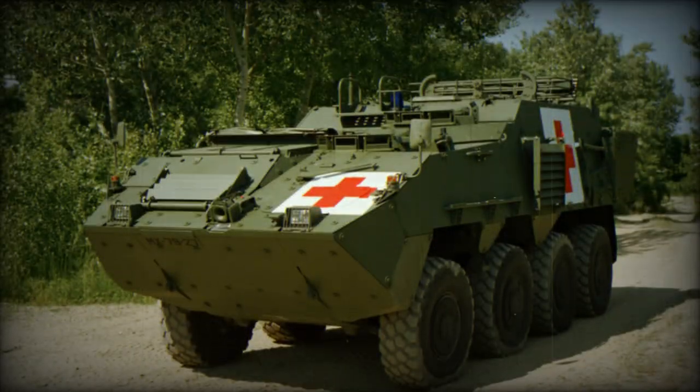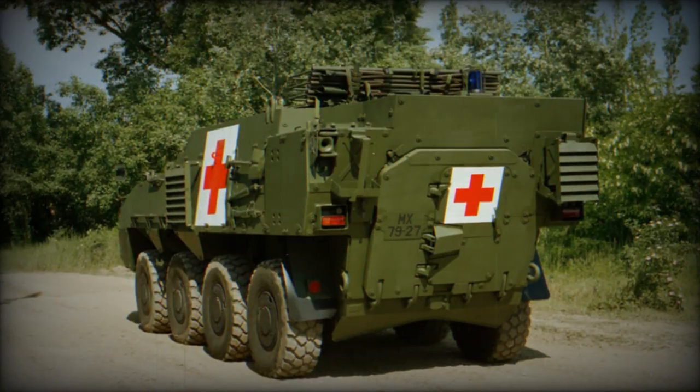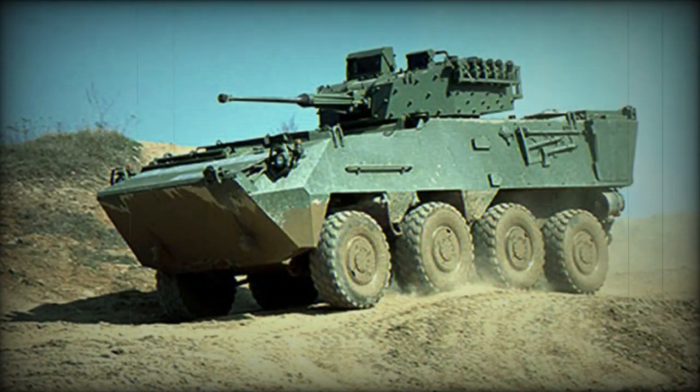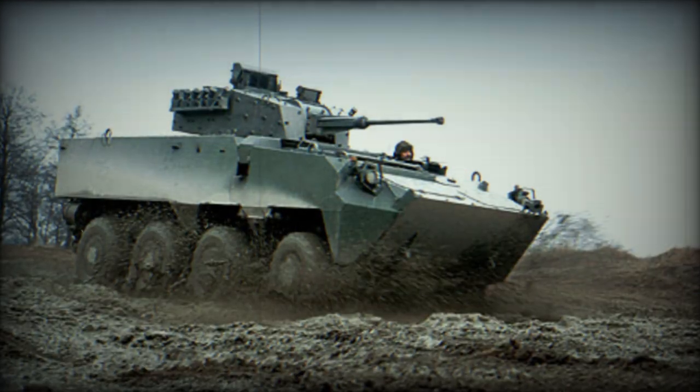Another diesel engine developing 400 horsepower is available as an option. Some variants of the Pandur-2 are fully amphibious, fitted with two water jets and a trim vane. The vehicle can also be airlifted by the C-130 Hercules transport aircraft.